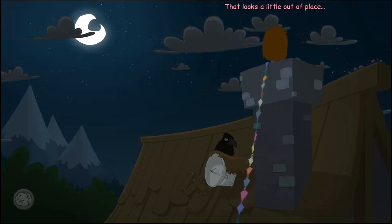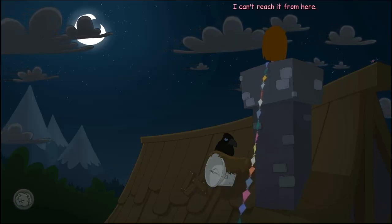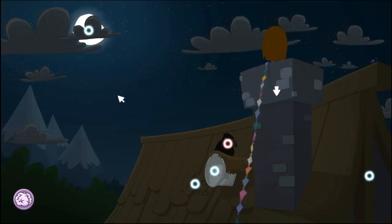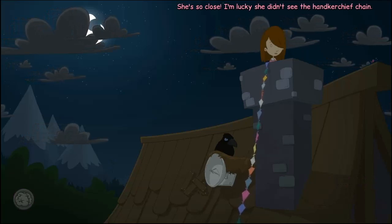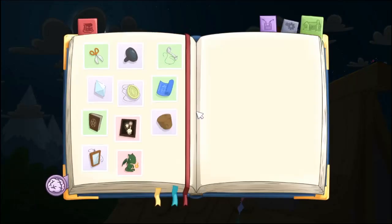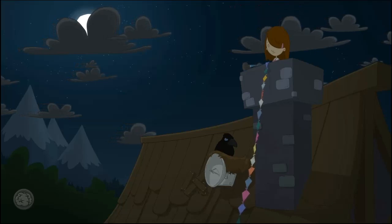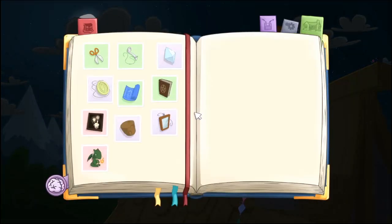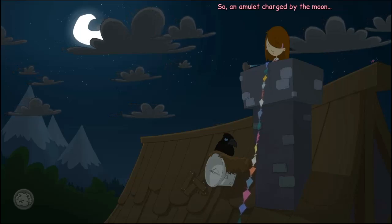That looks a little out of place. I wonder if the roof is cracked or damaged there — I can't reach it from here. She's so close. I'm lucky she didn't see the handkerchief chain. She's still trying to get the door open. Okay, I'll just rest it up here. Neat! So, an amulet charged by the moon — let's see if this works.